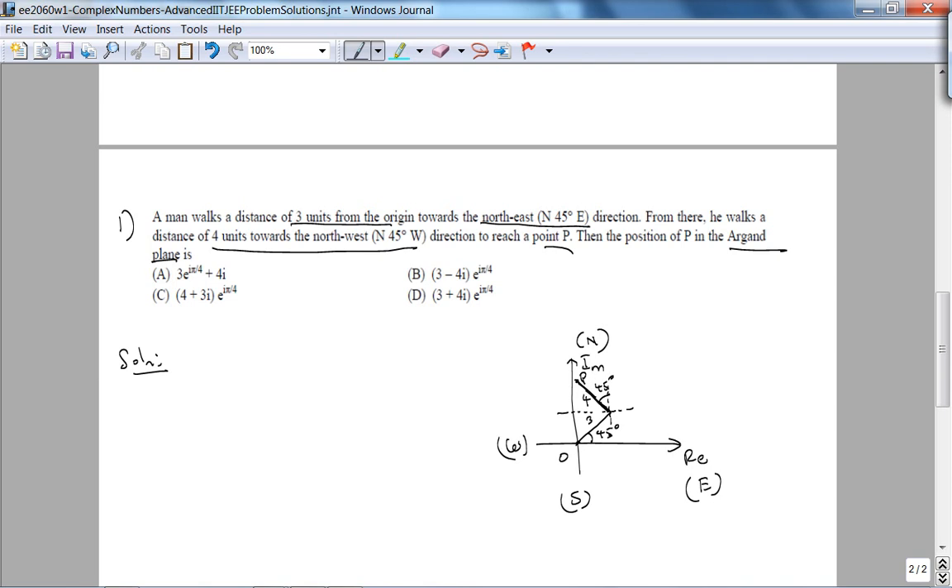What they're asking is: what is P in terms of complex numbers? To find P, I need to express it as a complex number. There are three forms of a complex number: standard form, polar form, and exponential form. Looking at the answer choices, it should be obvious that we need exponential form. Let Z = Z1 + Z2, where Z1 = 3e^(jπ/4), since π/4 radians is 45 degrees.